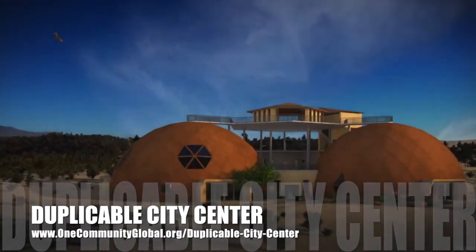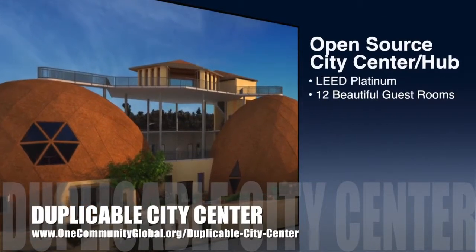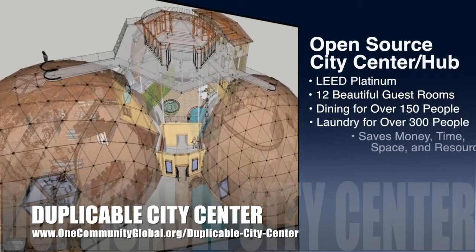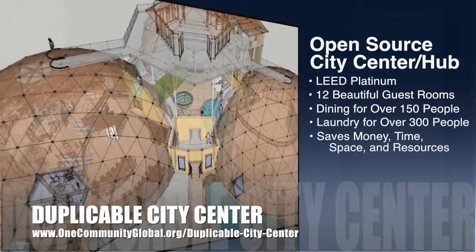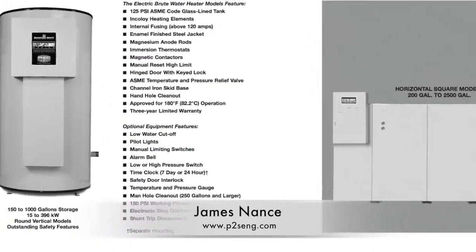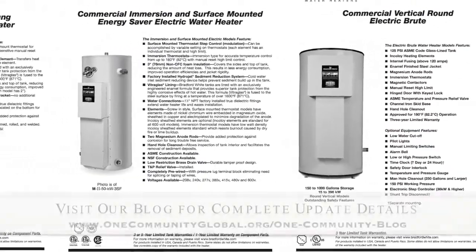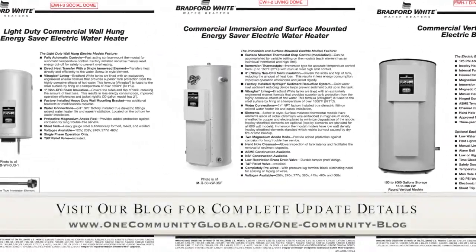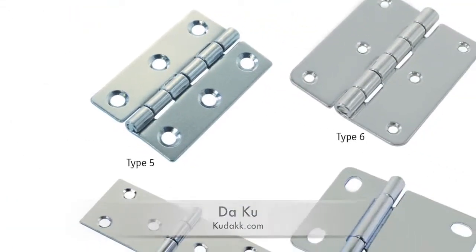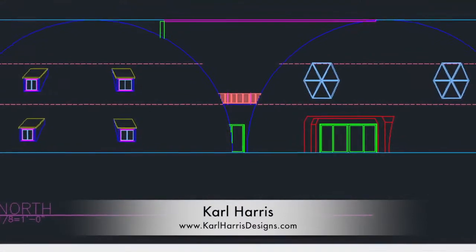One Community is also creating an open source duplicable city center. It is designed to be LEED Platinum certified, provide 12 guest rooms, dining for over 150 people, and laundry and recreation space for over 300 people, all while saving money, time, space, and resources. This week, James Nance of P2S Engineering, working in conjunction with the core team working on the EarthBag Village, expanded the water heater research and evaluation planned for the duplicable city center. Daku finished the natural pool transition point door engineering calculations needed for the hinges, and Carl Harris finished correcting the windows for the north view elevation drawings.